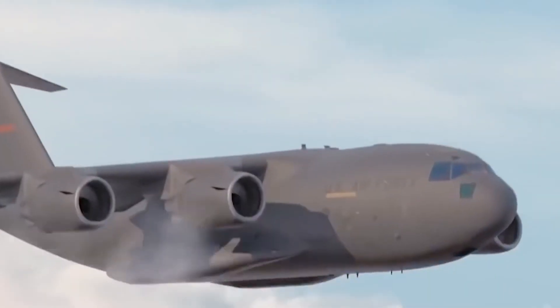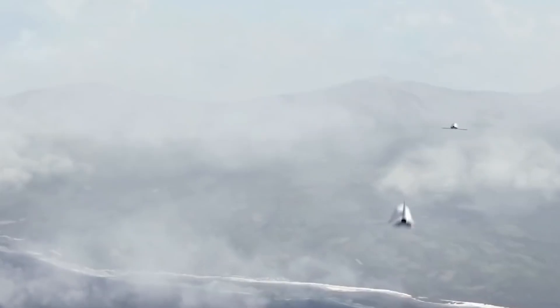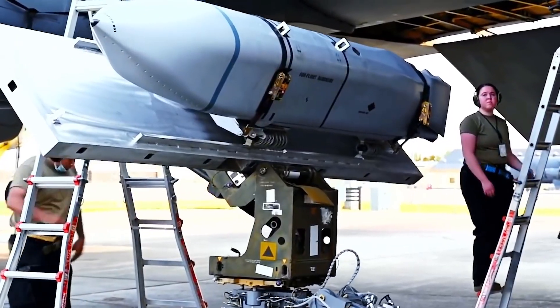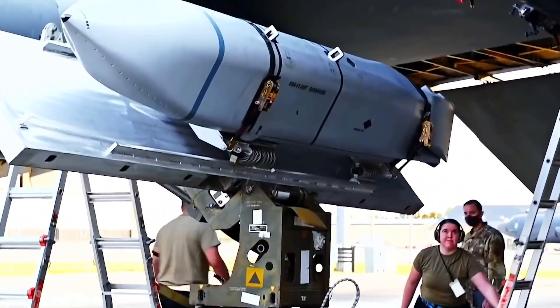This bomb is being dubbed as the deadliest weapon ever made with lethal destructive powers. Has this Rapid Dragon bomb ever been used in a real battle? Let us together go into the details of the Dragon Bomb and find out how lethal it can be.